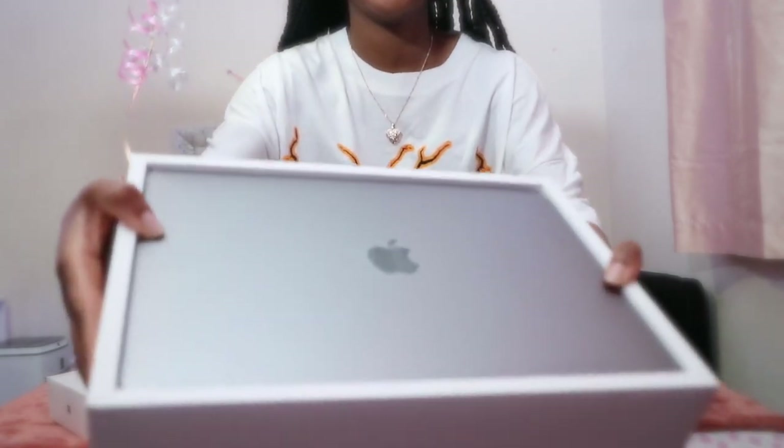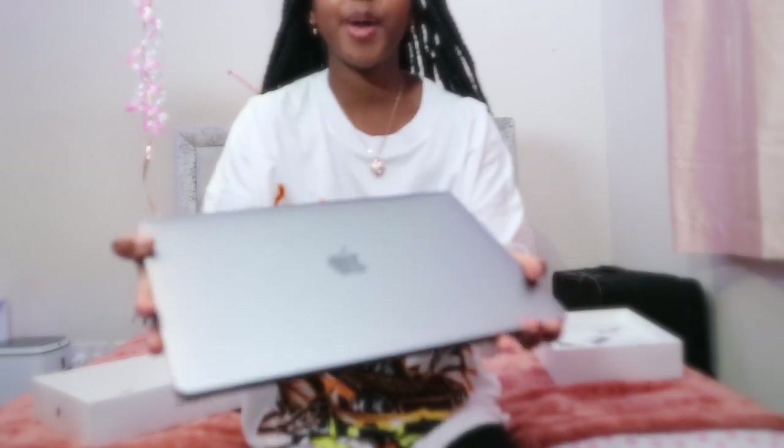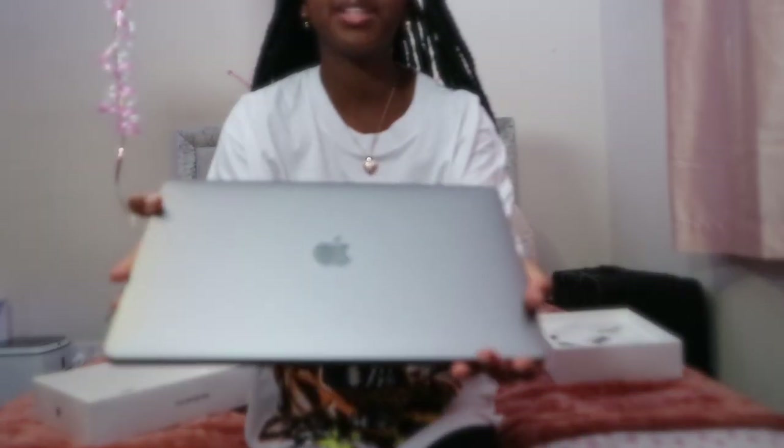I was actually going to do a separate unboxing video on this but I was honestly just too excited — I had to open it. It's also really nice because I don't have to be confined to one space; I can edit on my bed if I want to. I'm going to open it up and show you guys and give you a sneak peek of how I set it up. There it is — that is the MacBook itself in full light. I still can't believe I am holding my own MacBook in my hand right now.